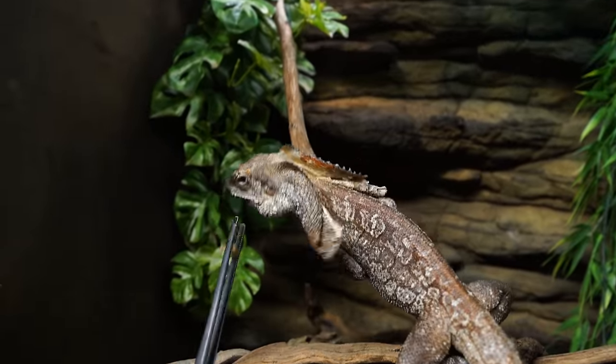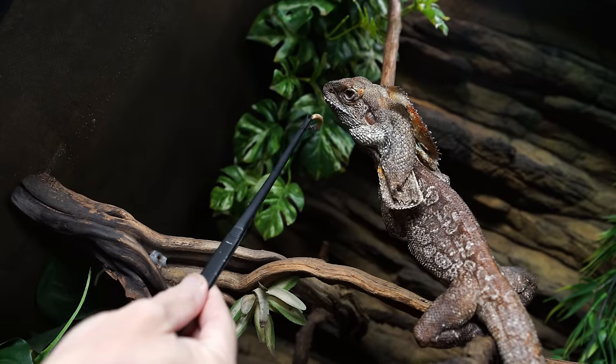This is actually an Australian frilled dragon. Look — cropped your body up. What an absolutely amazing animal.